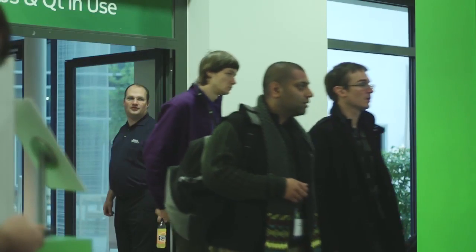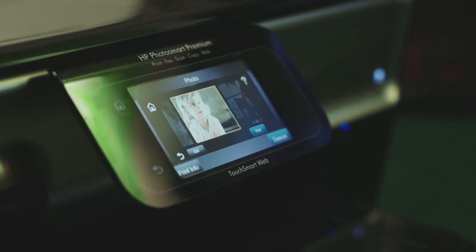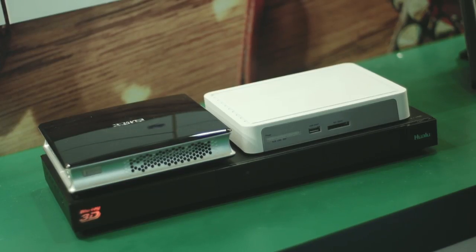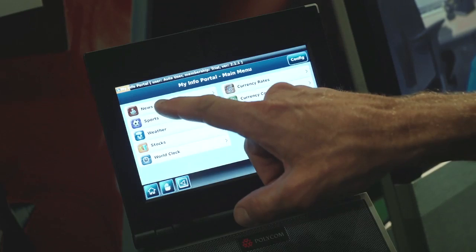We are here at the Qt demo pavilion, showing Qt running in real products. We have it running on printers, video phones, and set-top boxes selling in the millions. We also have it on an in-flight entertainment system, as well as a variety of other boards demonstrating how well Qt runs.